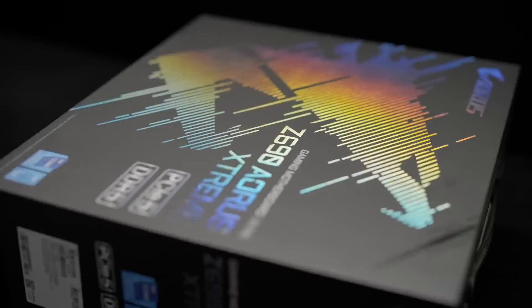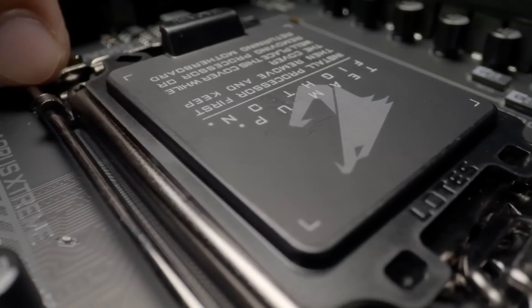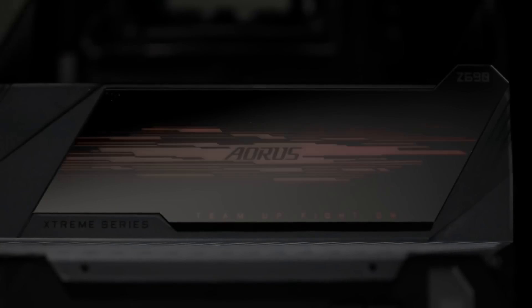If you have a Z690, H670, B660 or H610 motherboard, you will be able to drop a 13th Gen CPU in it after a BIOS update — it is an easy upgrade path. However, it is the last generation supported on this platform, as 14th Gen CPUs will use a different socket.